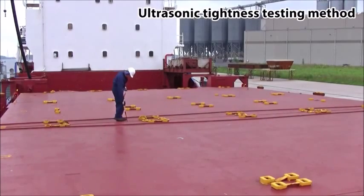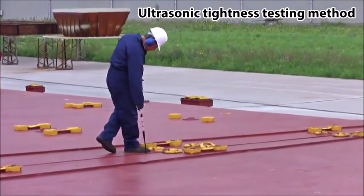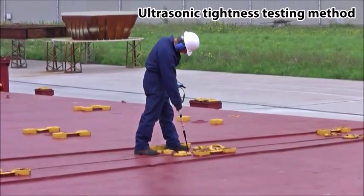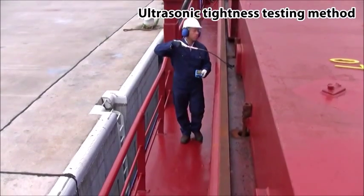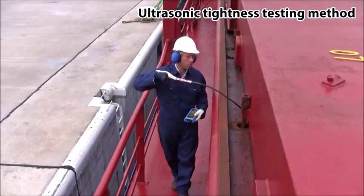SDT has now developed a solution which meets these stringent industry requirements and helps surveyors with the required reporting work. With SDT's third generation of ultrasonic tightness testing equipment, tightness testing is now quick, efficient, repeatable and reliable.